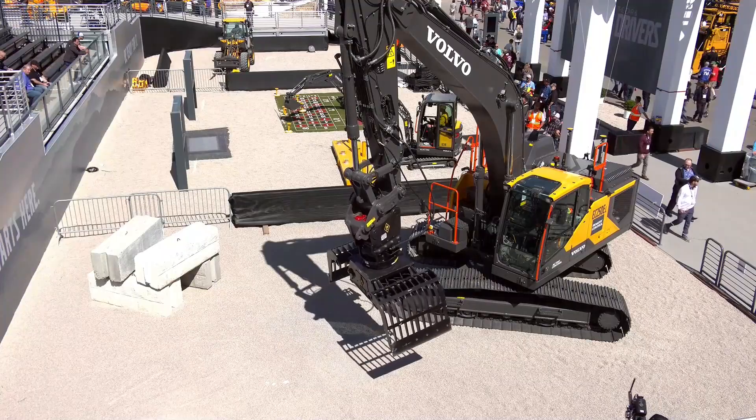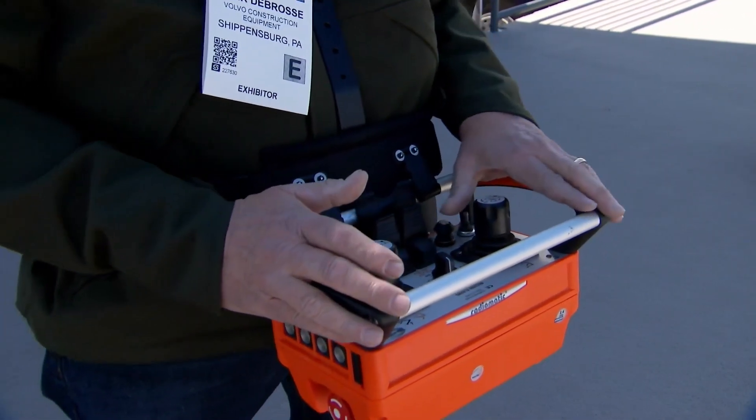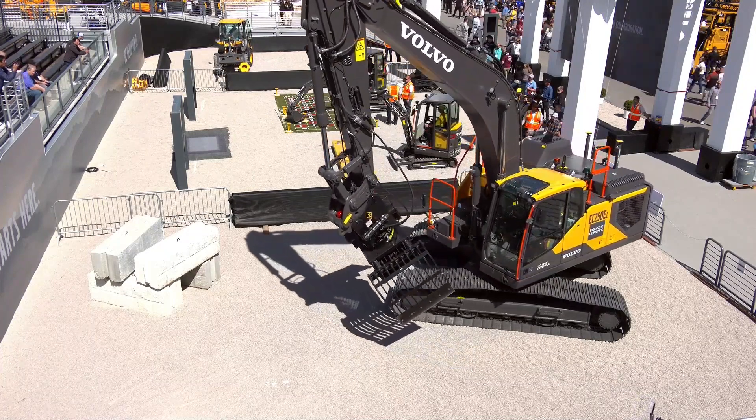There's nobody in the cab — and there's the remote control. A lot of times we get questions about the range. The remote control is good for about 100 yards. It is a line of sight remote control, meaning you need to be able to see the machine and see what you're doing. That's also an additional safety feature — you don't want to be running the remote control from somewhere else and not be able to see what's actually going on.